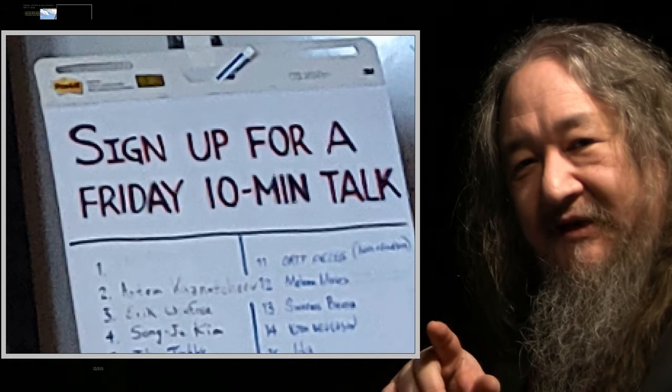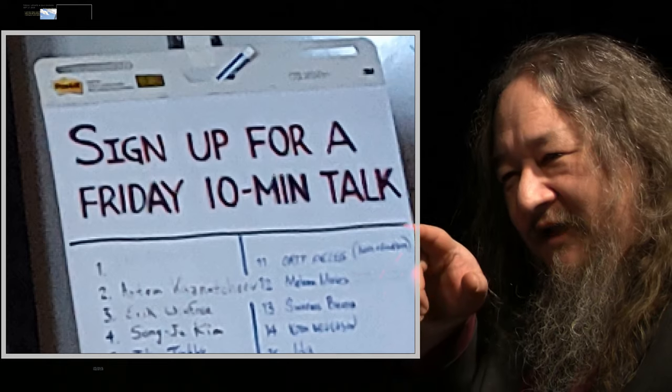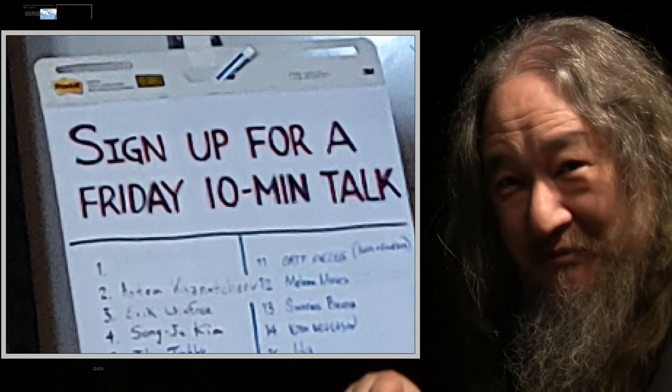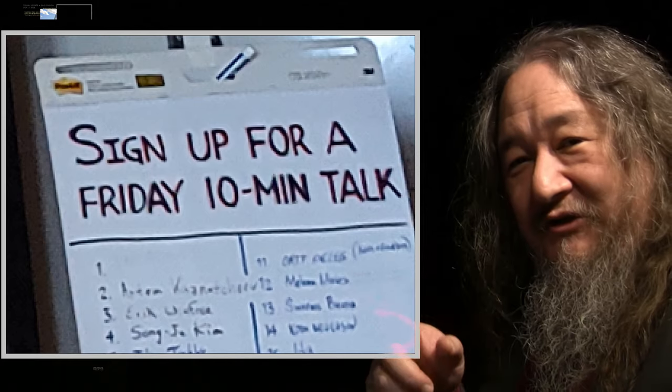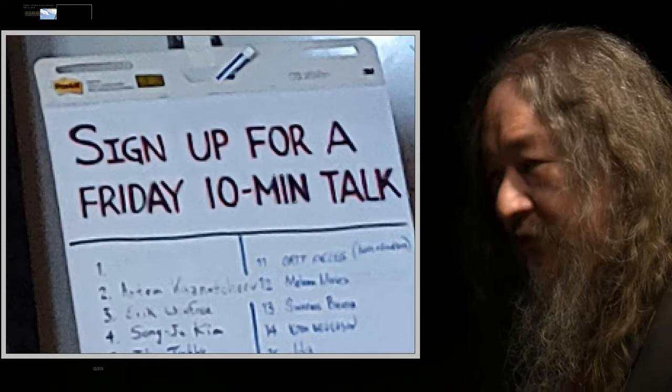In addition, there were these 10-minute talk slots for Friday. It looks like number one there is empty — that's because I signed up first, just with a ballpoint pen that doesn't really show. So let's take a look. It was 10 minutes plus 2 minutes for questions. Here's my talk, and I'll come back and have a few moments afterwards.